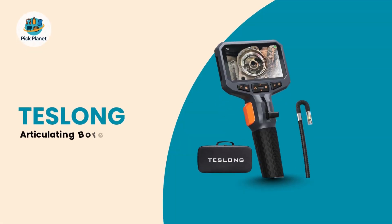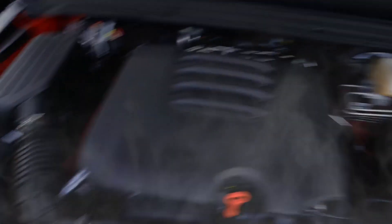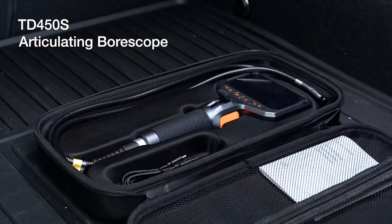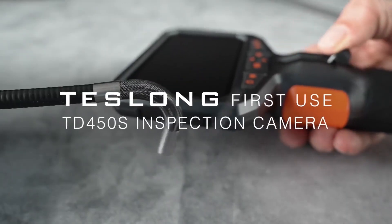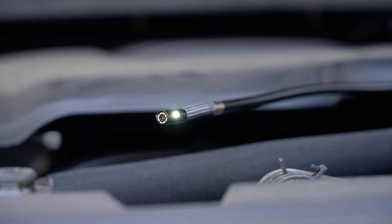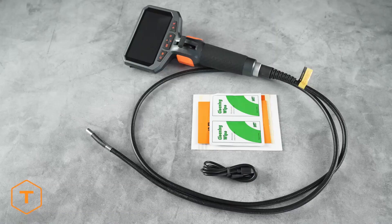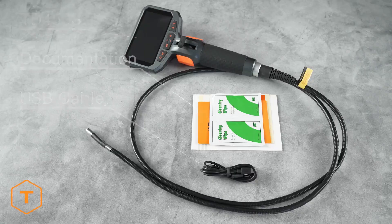Number 2: The Teslong Articulating Borescope with Dual Lens Endoscope Camera. Taking our number 2 spot and earning an Amazon's Choice badge is a borescope that fundamentally changes the game with its innovative camera system. The Teslong Articulating Borescope with Dual Lens is the tool you need when you absolutely must see everything without the hassle of constant repositioning. Its killer feature is the dual camera setup, which includes both a front view and a side view lens, meaning you can instantly switch your perspective with the press of a button, offering comprehensive visibility into tight spaces.